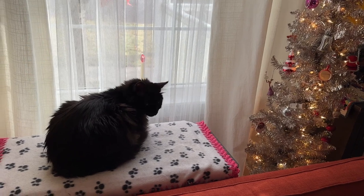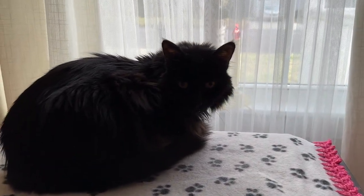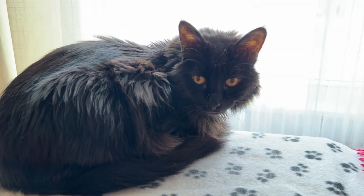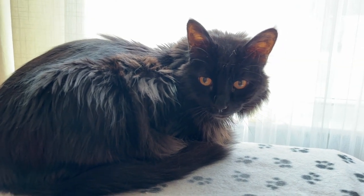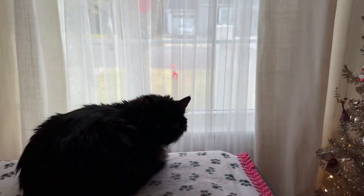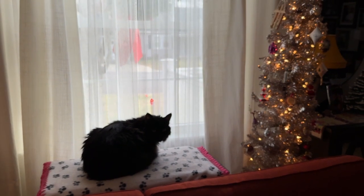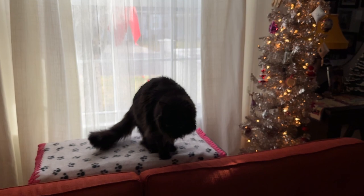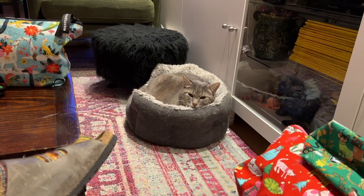Hi, pretty boy — are you enjoying the sun? Are we going to knit for a little bit? Yeah, okay, we'll knit. He's a good boy. Come on. Let's knit!